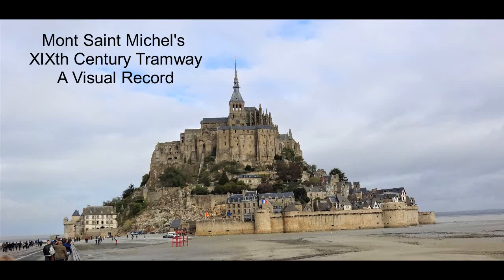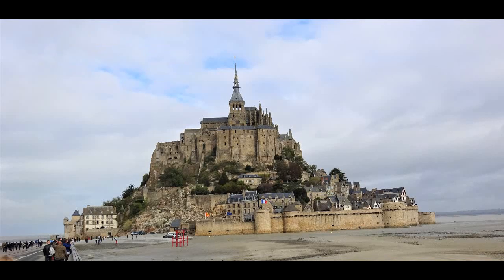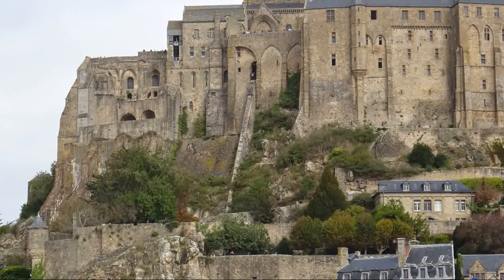This is the abbey and village of Mont Saint-Michel in Normandy, France, bearing a striking resemblance to St. Michael's Mount in Penzance Bay, Cornwall.